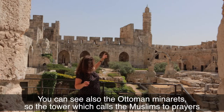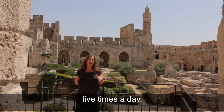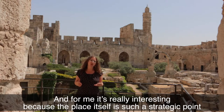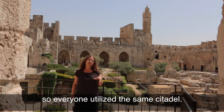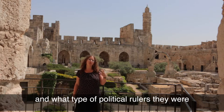You can see what strong fortifications there are in a mix between Crusader fortifications and later Ottoman fortifications which latch onto them. You can also see the Ottoman minaret — the tower which calls Muslims to prayer five times a day — and for me it's really interesting because this place itself is such a strategic point in the topography of Jerusalem.